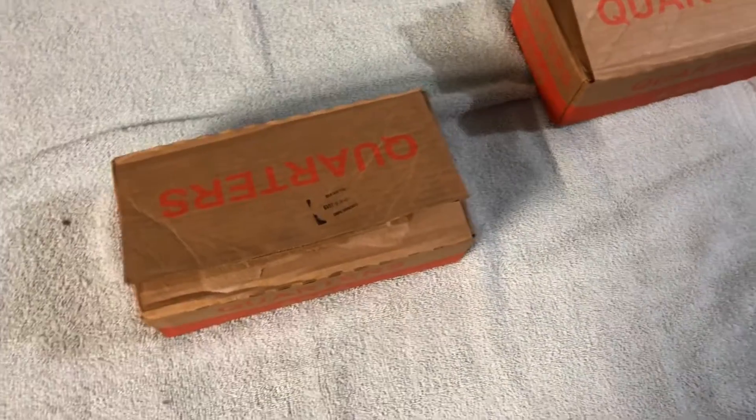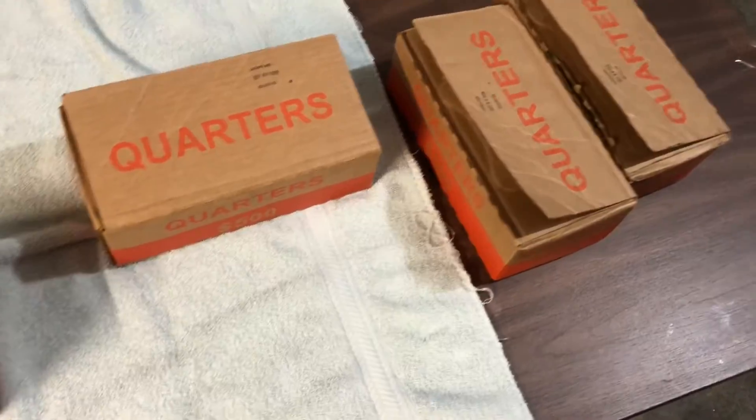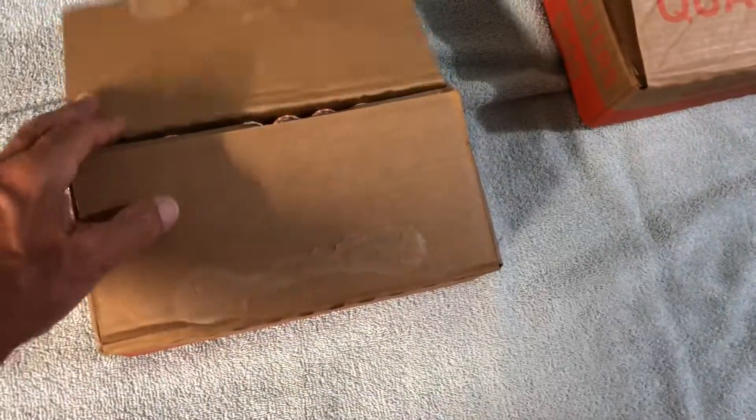Hey everyone, it's Dodger 455, coming to you live from Dodger Garage. You can see we've got some quarters out here. These are not just any quarters — these are San Antonio Mission quarters.